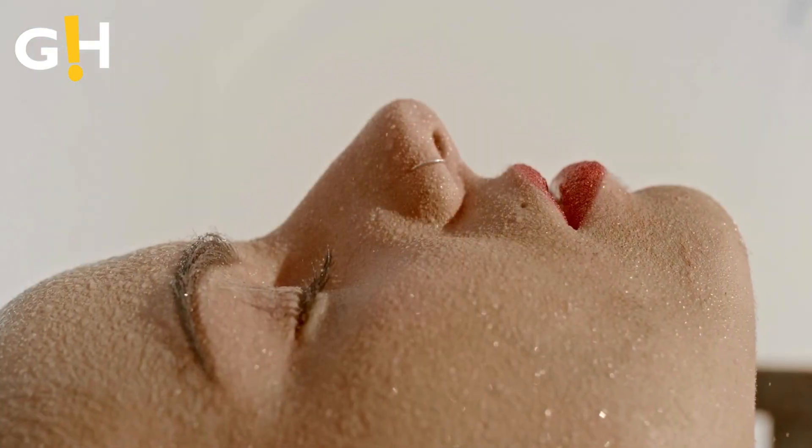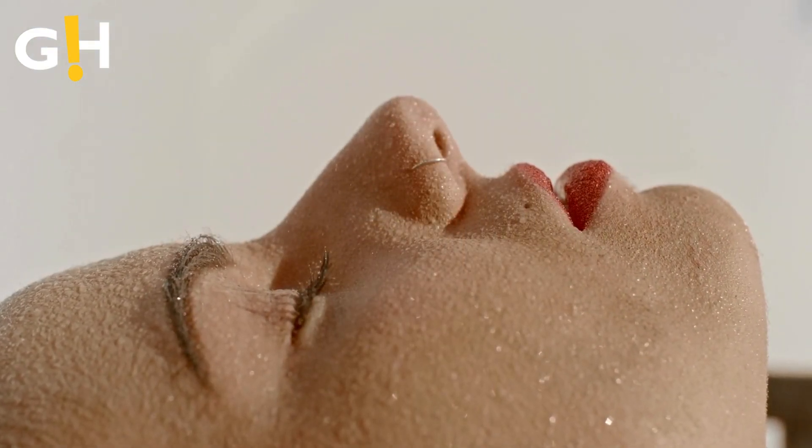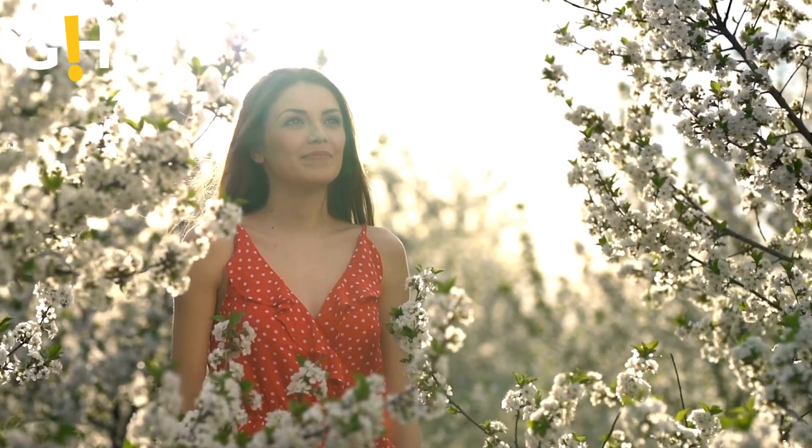Number 1: Soothes Irritation for Sensitive Skin. For those with sensitive skin, rose water can be a trusted ally. Rich in anti-inflammatory properties, it acts as a gentle healer, calming skin irritations and providing a cool, refreshing effect that reduces redness.